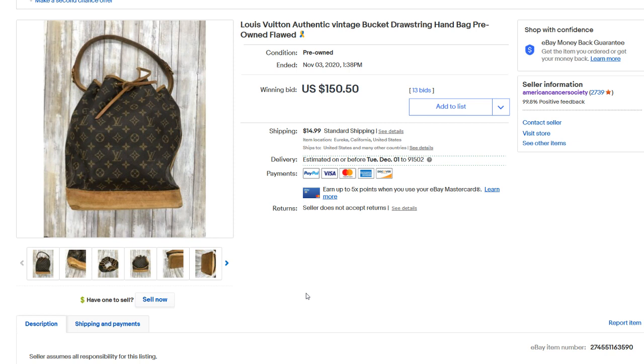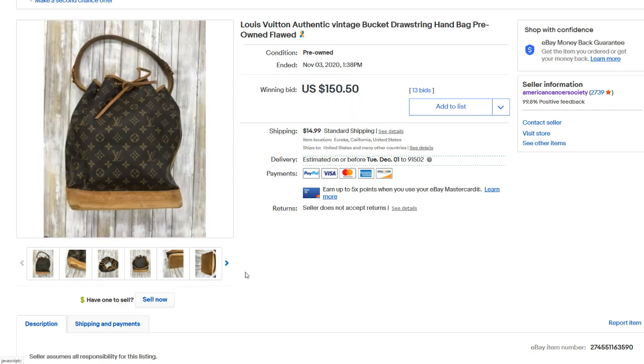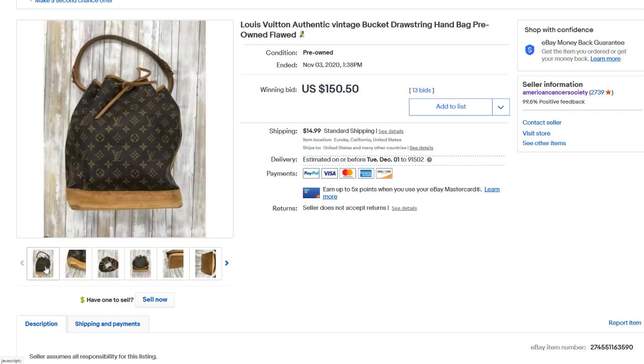Next up, we have this Louis Vuitton vintage bucket drawstring bag. As you can see, it does have some wear and tear, but it is an authentic Louis — really nice wear. Some people actually like to buy these and restore them. That sounds like a fun project — taking old authentic pieces and making them new again. This sold for a total of $180. I think this was actually a really good deal for the buyer. Check out our charity shop linked below for the American Cancer Society — send a best offer and we'll see what we can do.